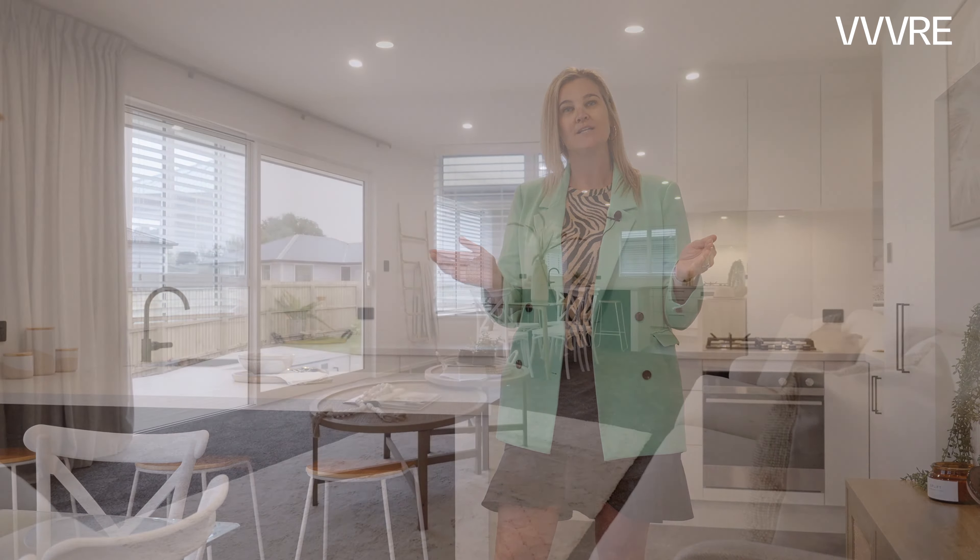Thoughtfully designed with comfort and low-maintenance living in mind, this light and bright open-plan kitchen, living and dining area leads to the elevated deck area and garden. With Fischer and Paikal appliances, gas hobs, double glazing and heat pumps, you can be sure to be kept warm all year round.